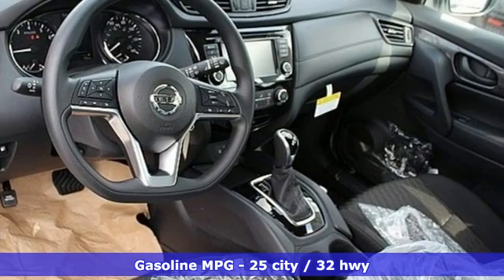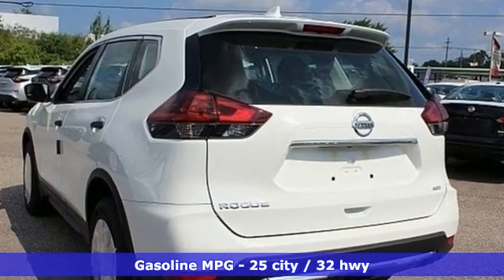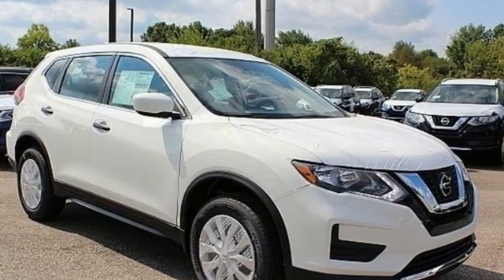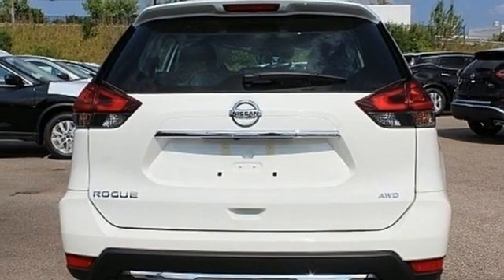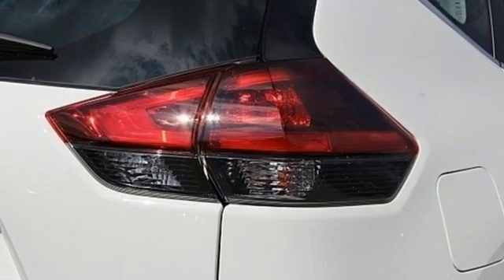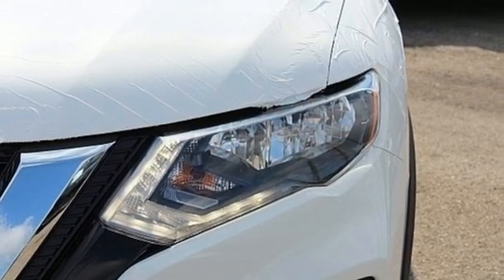It's well-equipped with the features you need: inline four-cylinder engine, manual tilting steering column, streaming audio, manual telescoping steering column, wireless phone connectivity, AM-FM satellite radio, rear lip spoiler, selective service internet access, and continuously variable automatic transmission.